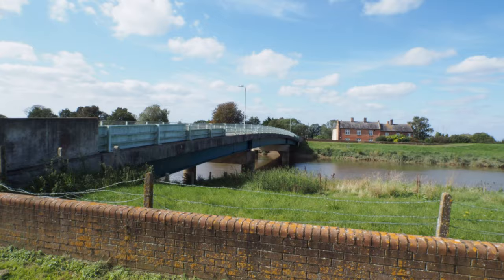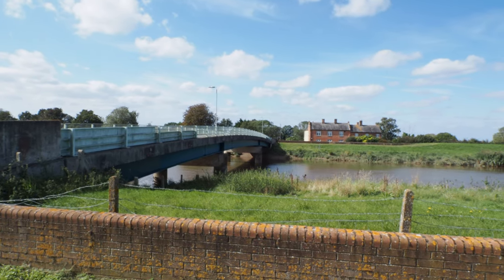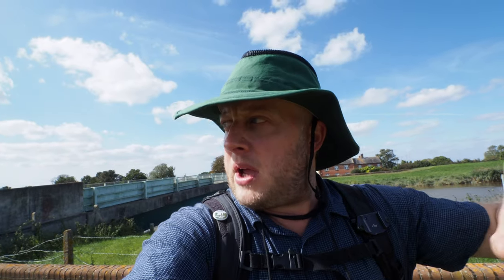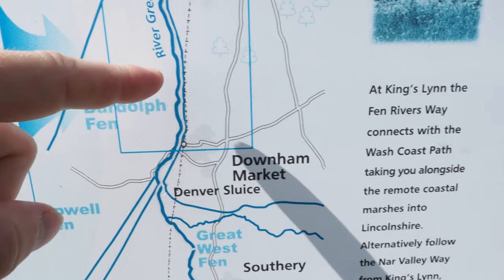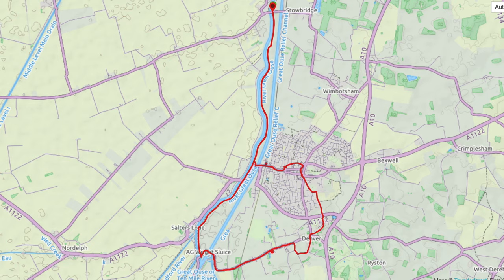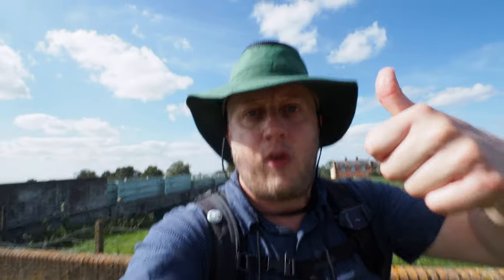I'm here in Stowbridge, which is part of the Fens River Walk, which is 50 miles or so in total. I'm going to go down to Downham Market, an old village, and then round Denver. How long is it? I don't know. I think it's about 12, 13 miles. We'll see at the end. Good luck, everyone.